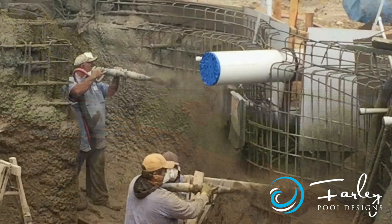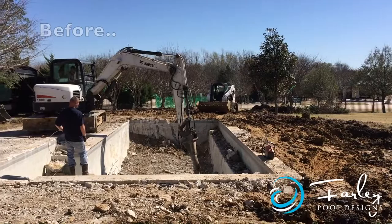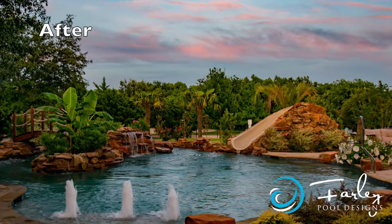Then we have another playlist that's construction, and we show you all the cool things in that — how to dig things, gunite things, put piers under things, and all the different construction processes. Really cool stuff. We even blow pools up and start them over. There's lots of fun details in there as well.